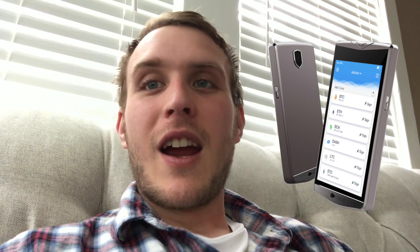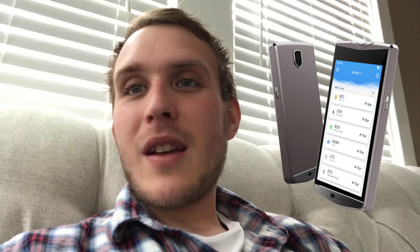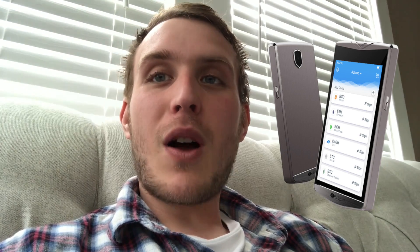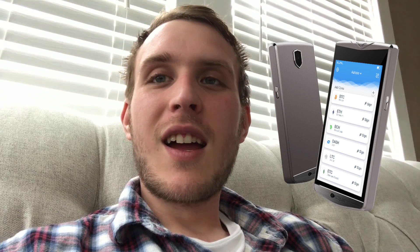Of course it accepts Verge currency, making it the best hard wallet in the game by far. Obviously there are other ways to store your Verge currency, but this is really for those who want to ball out proper. Not only can you ball out proper with a sleek, sexy device like this one — and I'm going to show some pictures —